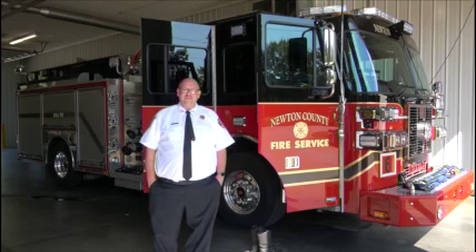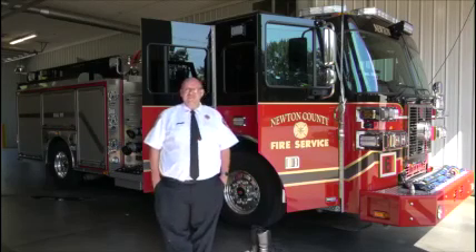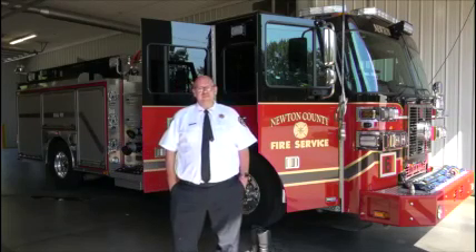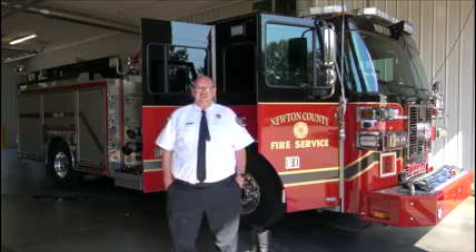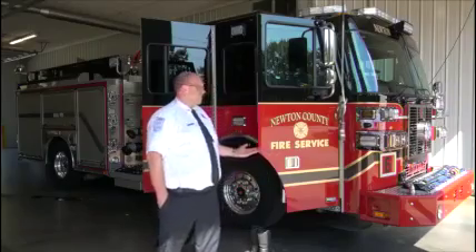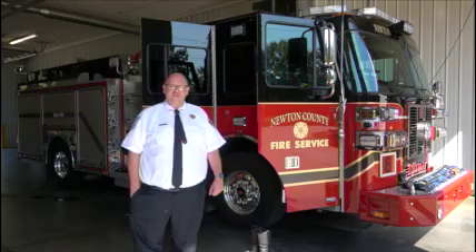At station six we have our brand new engine six, and we also have our brush truck, which is a small pickup truck that we use when there's a grass fire or woods fire. But most days we just use engine six, so let's head inside and I'll show you where the firefighters live.